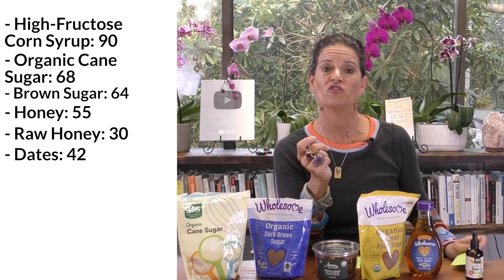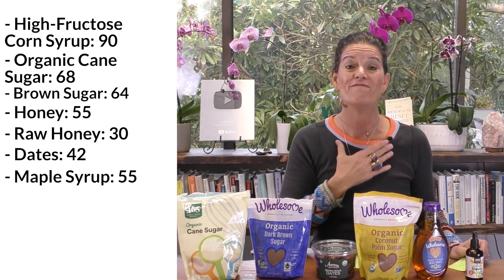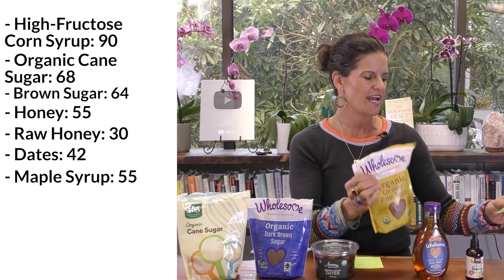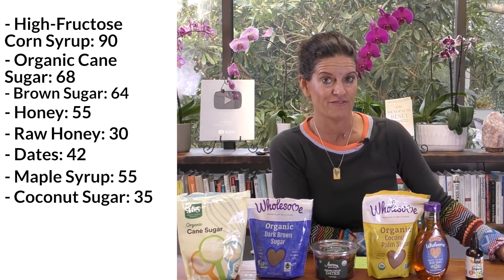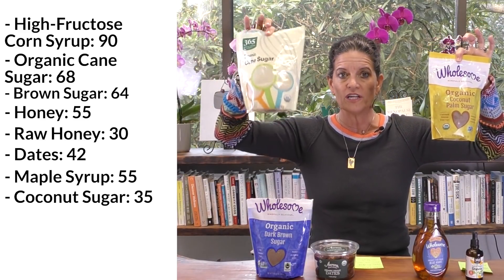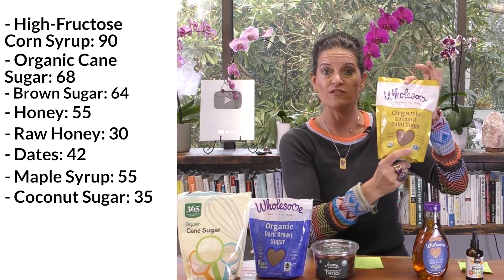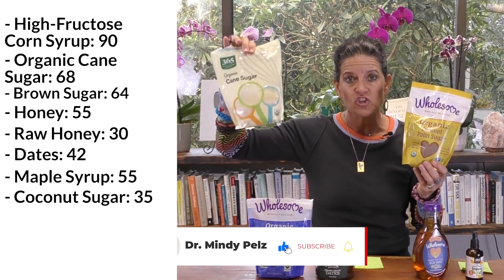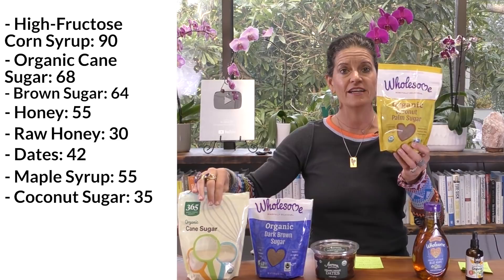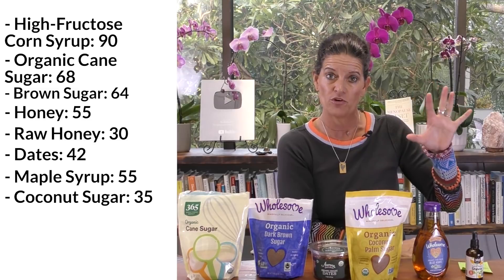What about maple syrup? Maple syrup is at 55, so it's between honey and dates. And then my favorite of all of them is coconut sugar — this is what we cook with in my household. It has a glycemic index of 35, which is awesome. When I'm putting a recipe together, instead of being over here in the fifties and sixties, I'm at 35. It has a very similar sweetness to cane sugar, same cup-for-cup measurement, feels really good to cook with, dissolves pretty nicely, and it's going to be lower on the glycemic index — helping me switch over into fat burning mode quicker.